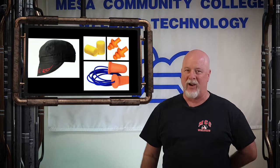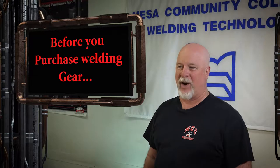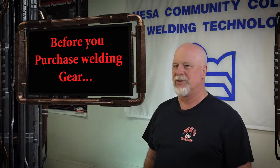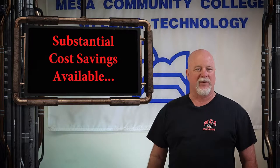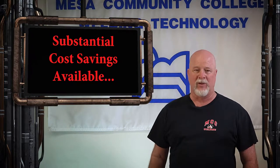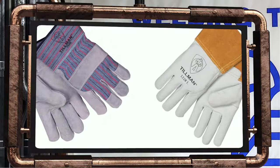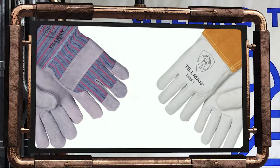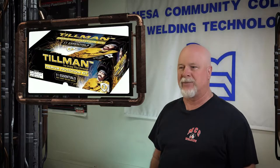Welding caps and earplugs are highly recommended. Before you go out and purchase welding protective wear or equipment, we urge students to visit our welding supply vendor. They offer substantial savings to MCC welding students on all welding products, including welding power supplies. We highly recommend students purchase quality welding gauntlet gloves. Many less expensive gloves don't have a liner inside and offer less protection from heat. Our welding supplier also stocks a starter kit from Tillman. MCC students can purchase it at substantial savings.